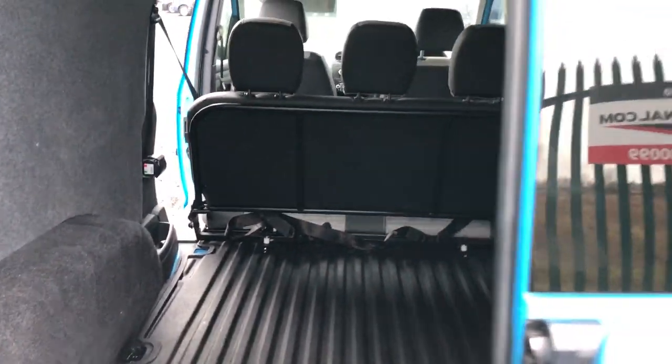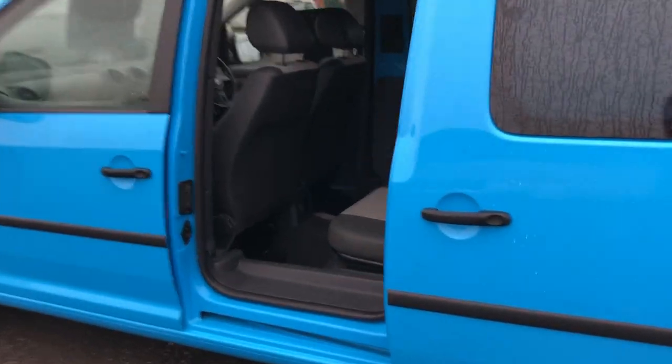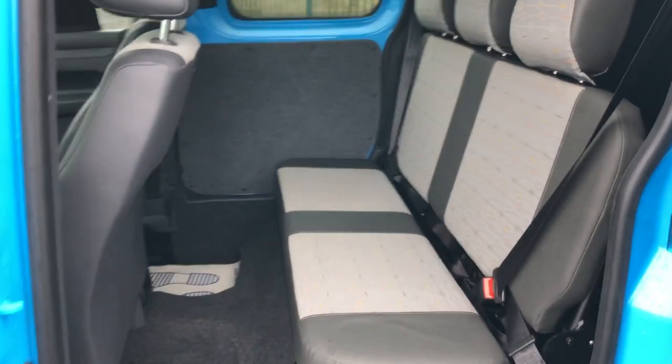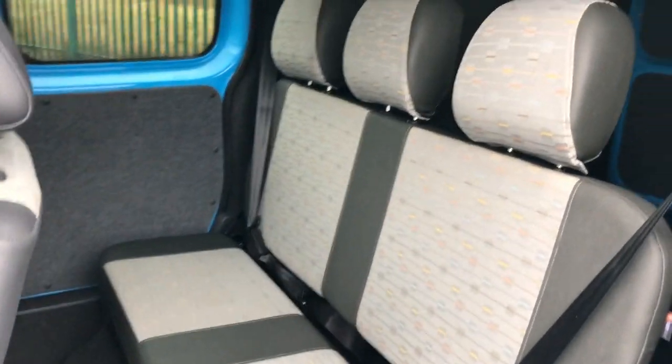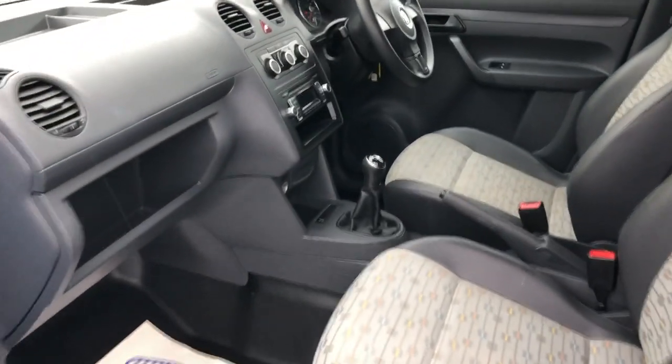Inside it's got a heavy-duty load liner. It's got hardwear and cloth on the sides. This one's also got five seats. There's the side door, and it's got the extra seats in the middle — so three seats in the back and two seats in the front with half leather.